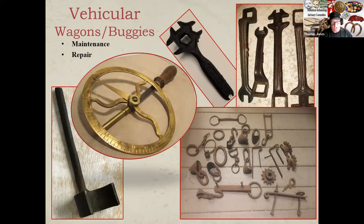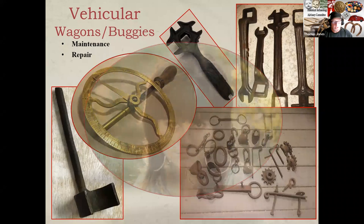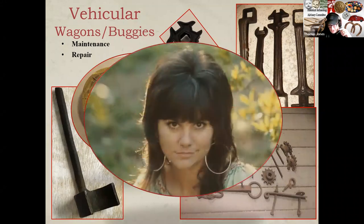Wagons were the primary transportation vehicle prior to the automobile. Common tools affiliated with wagon maintenance and repair included malleable wrenches — also known as buggy wrenches — as well as circular wheelwrights, which measured the diameter of the wheels. The large iron tool on the lower left of the slide is a wheel lug wrench. Just a bit of useless trivia: Linda Ronstadt's family owned a wagon shop in Tucson for many years, known as the F. Ronstadt Company. Now you know the rest of the story.